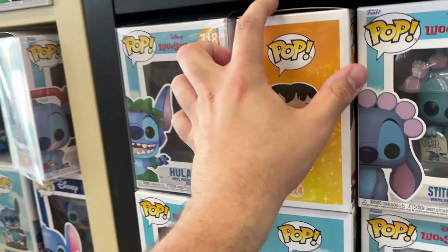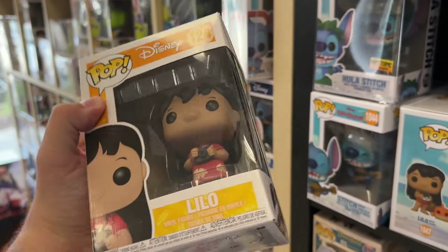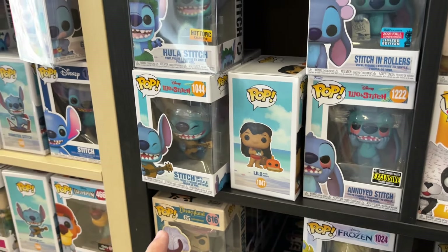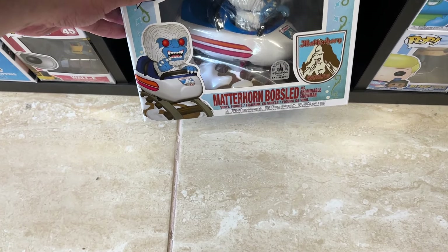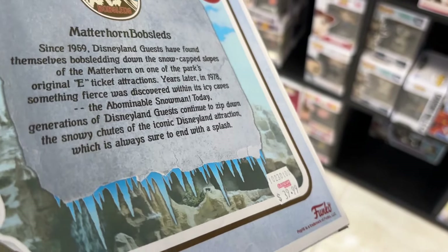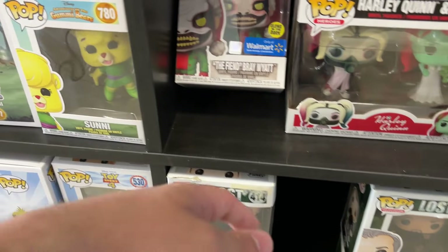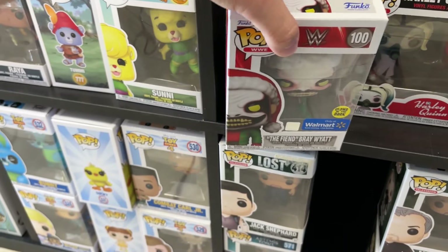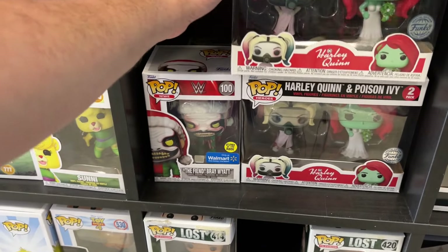There's a Gamer Stitch in an older style for $24.99 — not that old, it's 2022. The original Stitch, the older Lilo Funko Pop produced in 2020 for $14.99, Lilo with Pudge, Stitch in rollers, Annoyed Stitch, Stitch with the ukulele, and a Hula Stitch. They also have the Madden Horn bobsled with the Abominable Snowman Disney Parks exclusive for $39.99, and some older damaged Lost figures.